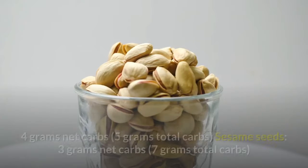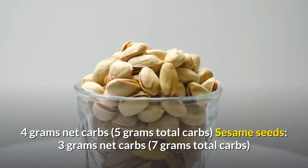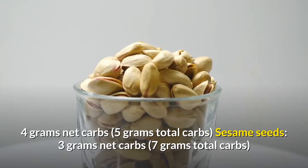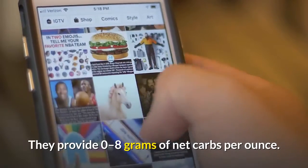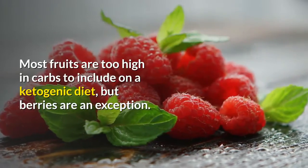Nuts and seeds are heart-healthy, high in fiber and may lead to healthier aging. They provide 0 to 8 grams of net carbs per ounce.